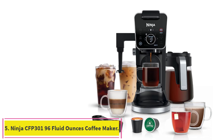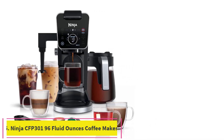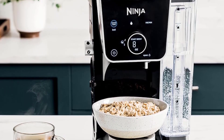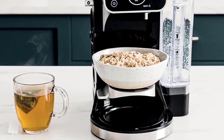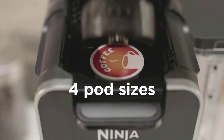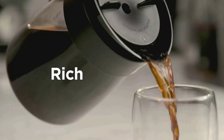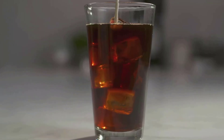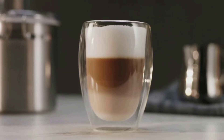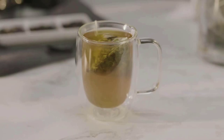Number 5: Ninja CFP301 96 Fluid Ounces Coffee Maker. This is a dual coffee maker with grounds and pods system featuring 5 grounds brew sizes — SM, XL Cup, Travel, XL Travel Mug — and 4 carafe sizes: 1 quarter, 1 half, 3 quarters, and full carafe, plus 4 traditional pod brew sizes of 6 to 12 ounces. It brews a coffee pod faster than a leading Keurig coffee maker upon startup and is compatible with K-Cups, perfect for a busy lifestyle while delivering optimal flavor.